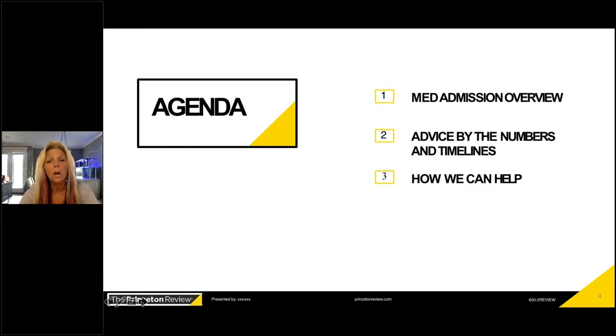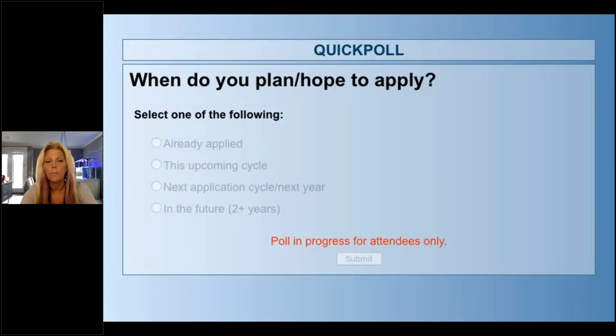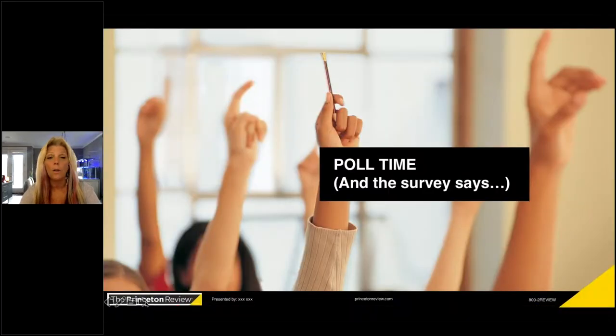Today we'll give you an overview of med admissions, what we're looking for, some advice on timing, and insight on how we can help you get there. Before we start, I'd like to know who I'm talking to. From the poll results, about 90% of you are getting ready to apply, and a few have already applied — which leads me to think some of you are wondering: what if I don't get in this year, or why might I not have gotten in? We'll address all of those perspectives.